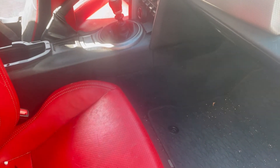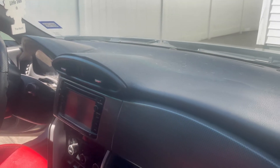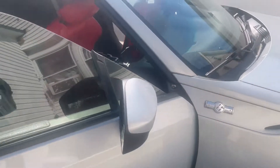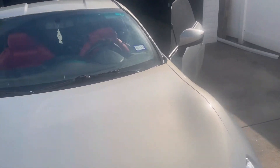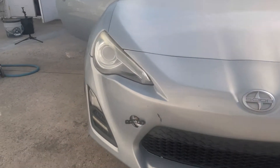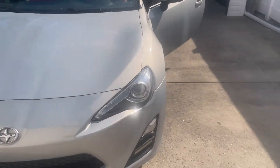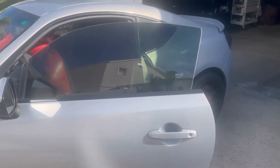We're going to extract and steam clean all of this. The interior has pet hair even on the dashboard. There are dog scratches on the paint, and it's super faded with wash stains. It's in really rough shape, so let's try to give this a bit of a makeover and make it look pristine.